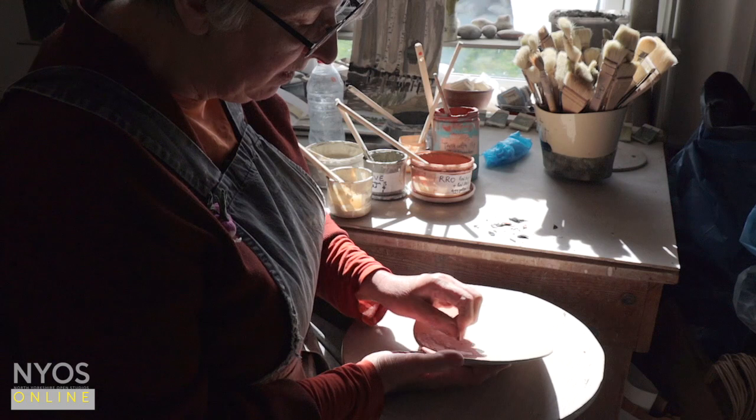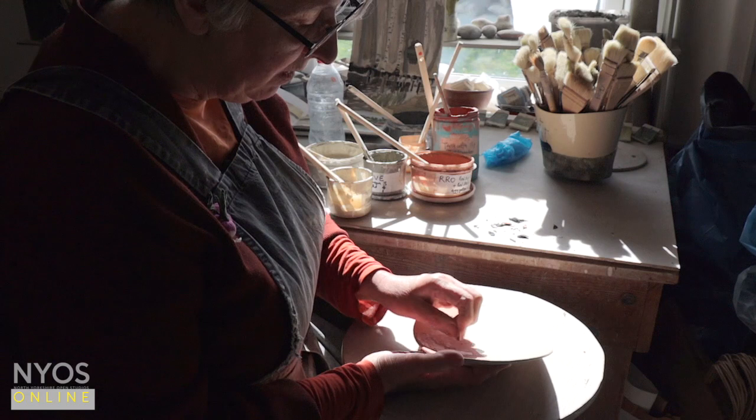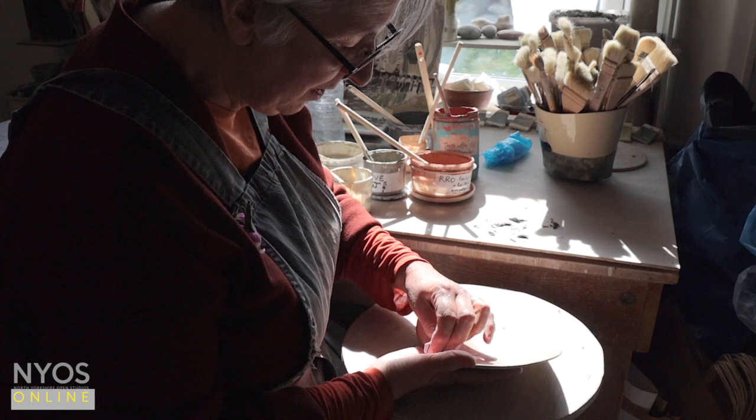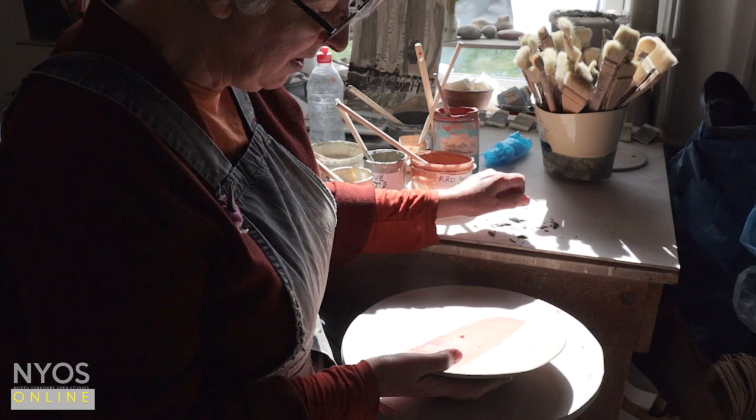I don't really know what I'm doing here. I make a vague plan. I know what the colours would turn out like, more or less, but I sort of take each section as it comes — do a bit of scraping, a bit of colour, and then see what I've got and see what I'm going to do next.